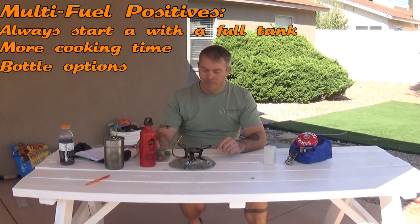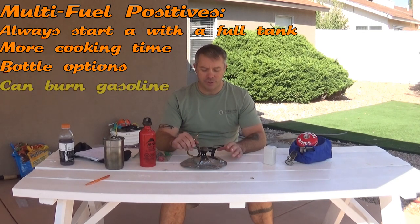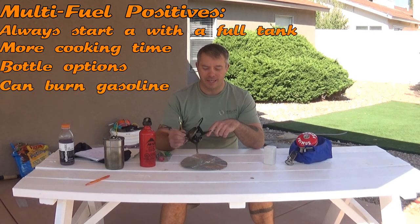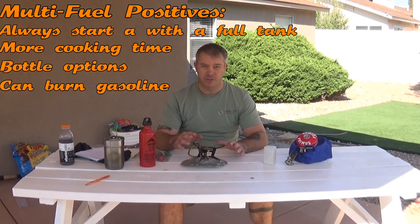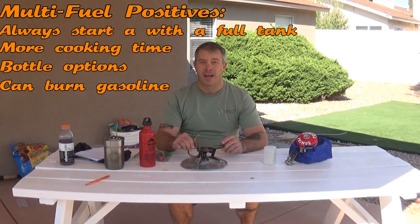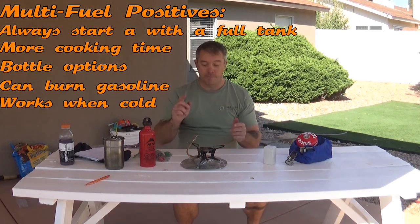These stoves can also be converted to run on other fuels like gasoline, which is why many world travelers use them — it's the same fuel that goes in their bike. The MSR website recommends not using premium unleaded because of the additives, just base unleaded. You can top off the stove tank whenever you stop at a gas station, or siphon it from your bike if needed. Those alternate fuels do burn a little dirtier, so there's a chance of clogging, but that's still a positive for fuel availability.